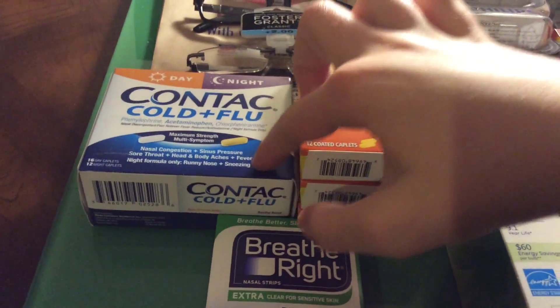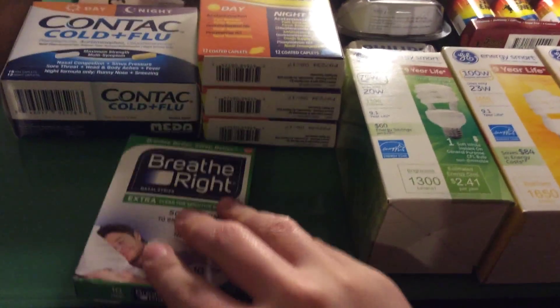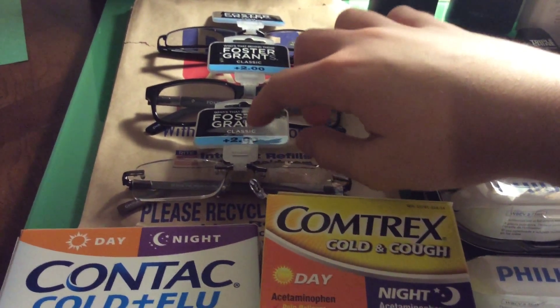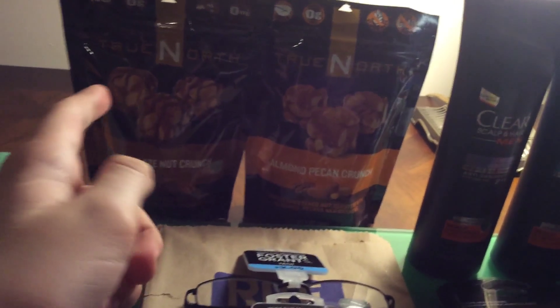This Contact is the same deal as the Comtrex — $3.99, get $3.99 back. It had $1.50 on a Peely on it. The Foster Grants glasses are buy one, get two free, so they're $19.99 for all those. The True North snacks are $1.97, and when you buy two, you get a dollar back. I want to try those.